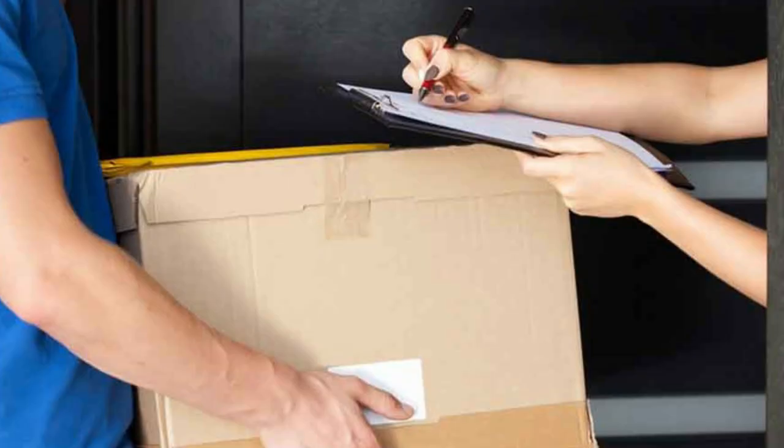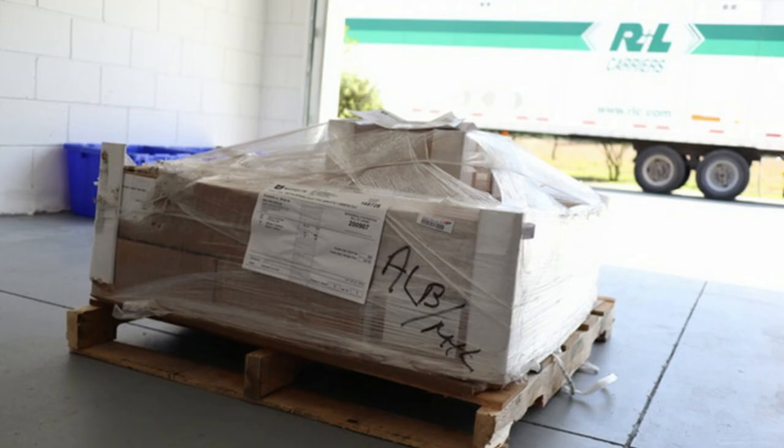The next step is getting the books. If you did a small amount, it's going to show up just like any other normal package from FedEx or UPS. If you print a lot, it's going to show up on a big truck, on a big pallet, and it's going to have to go somewhere.